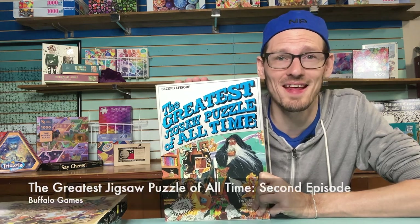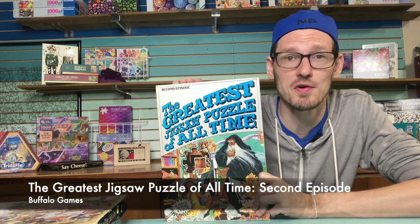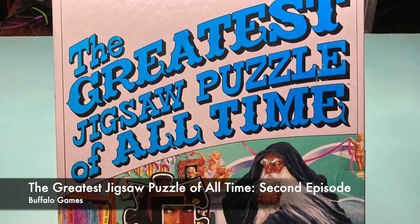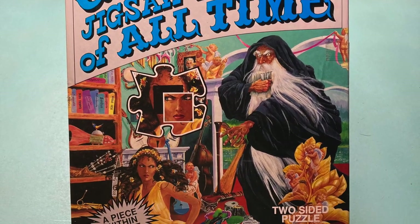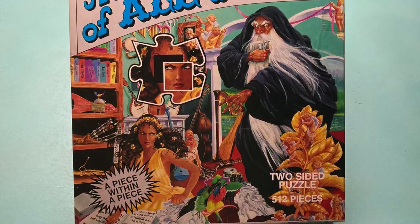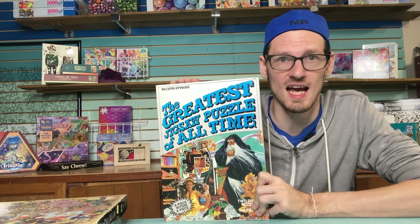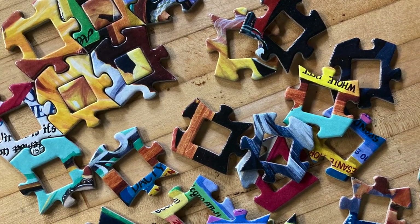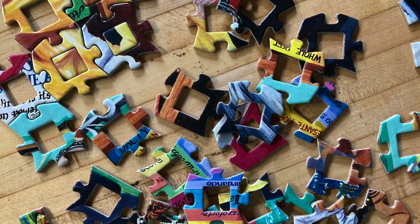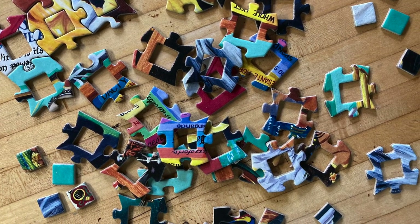This puzzle claims to be the greatest jigsaw puzzle of all time. Buffalo put out a few of these in 1991 — this is episode two, so if I like it I might get the others. The gimmick: they're double-sided, all pieces are the same shape and can fit together in any arrangement, so you have to find the right one. And all pieces have this piece-within-a-piece design with little squares that pop into the middle.